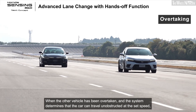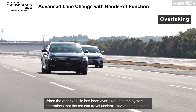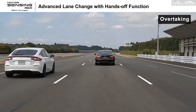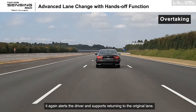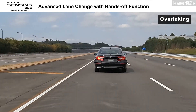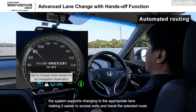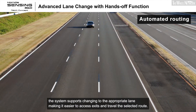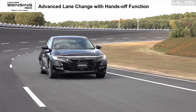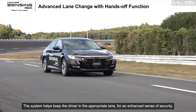When the other vehicle has been overtaken and the system determines that the car can travel unobstructed at the set speed, it again alerts the driver and supports returning to the original lane. If a destination has been set in the car navigation, the system supports changing to the appropriate lane, making it easier to access exits and travel the selected route. The system helps keep the driver in the appropriate lane for an enhanced sense of security.